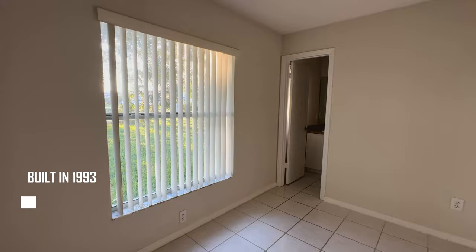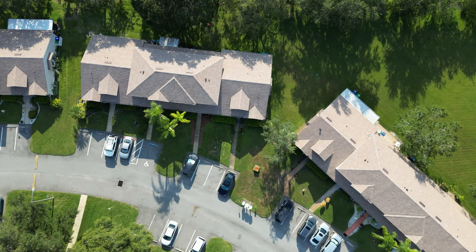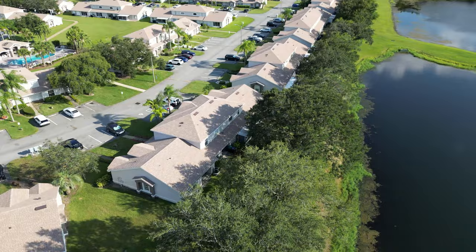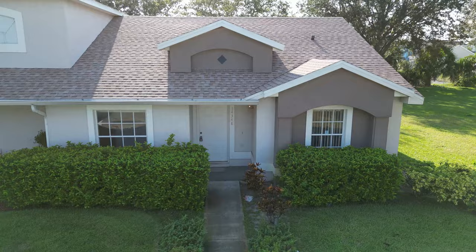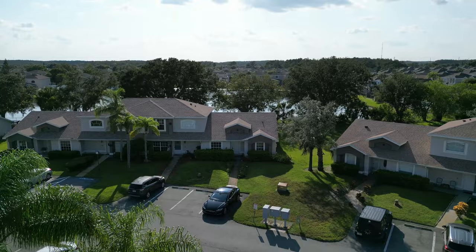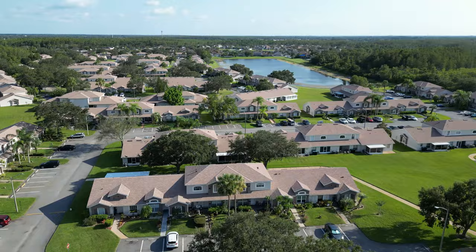It has three bedrooms and two bathrooms, with a total living space of 1,163 square feet. It's located in a very nice community called Island Cove, in zip code 32824. As you can see, this townhome is one of the corner units of the building, so you have an extra window on this side.